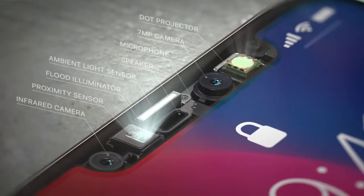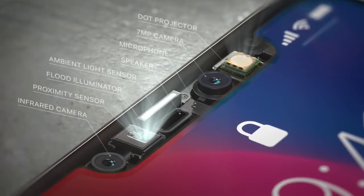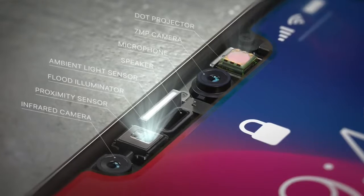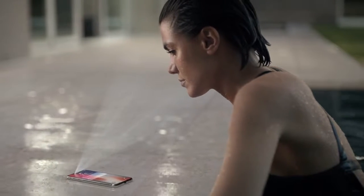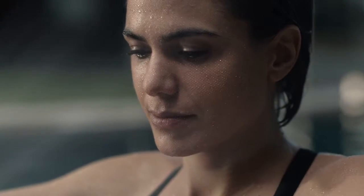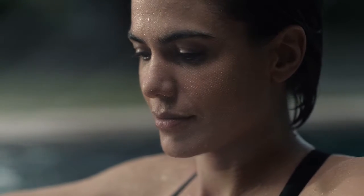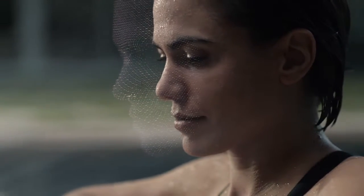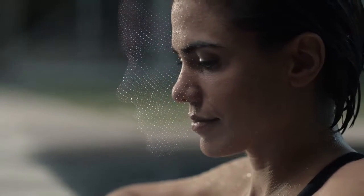Our new TrueDepth camera system, contained within this tiny space, uses extraordinary depth-sensing technology to let you unlock your phone with a glance. We call this Face ID. It maps the unique geometry of your face with over 30,000 invisible dots. This data is analyzed by the neural engine on the A11 Bionic chip, the first of its kind.